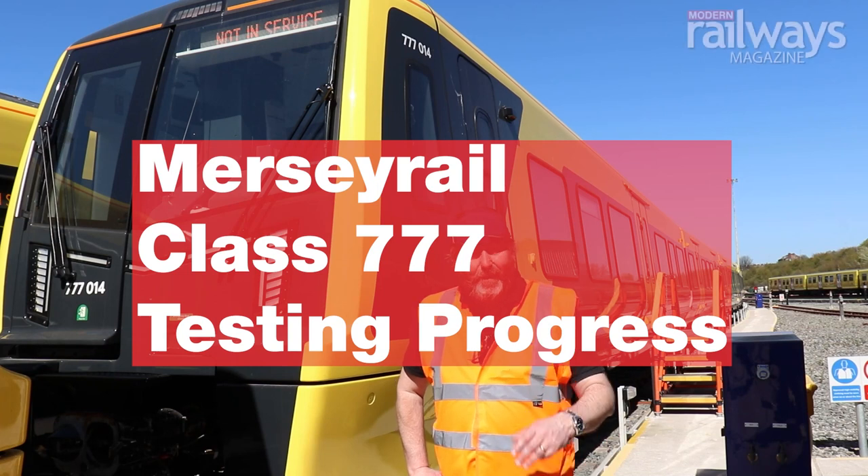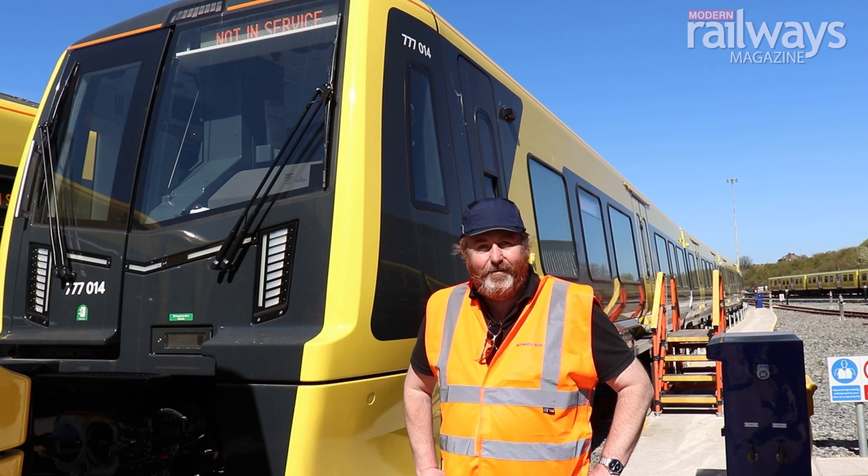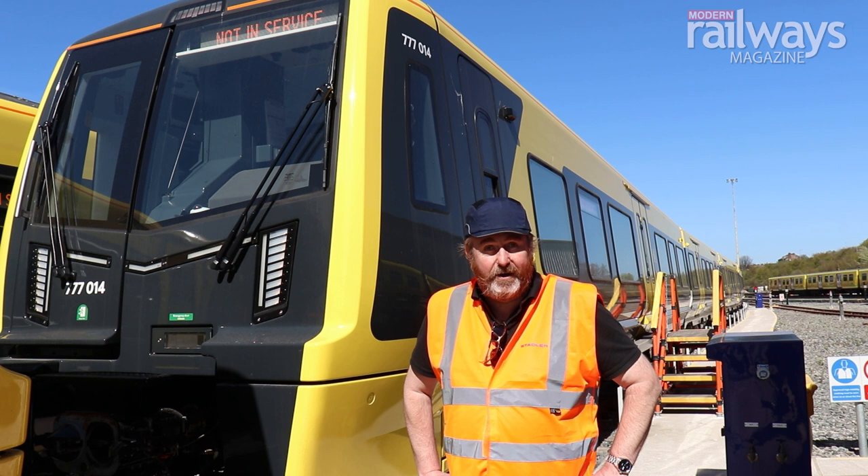Welcome to the Class 777, being built for Mersey Travel by Stadler. We're at Kirkdale depot, just north of the centre of Liverpool. We currently have 13 of the 777 units here in the UK, most of which are stabled here at Kirkdale, but we've also got more than a dozen trains back on the continent in both Switzerland and Poland at the two assembly plants.